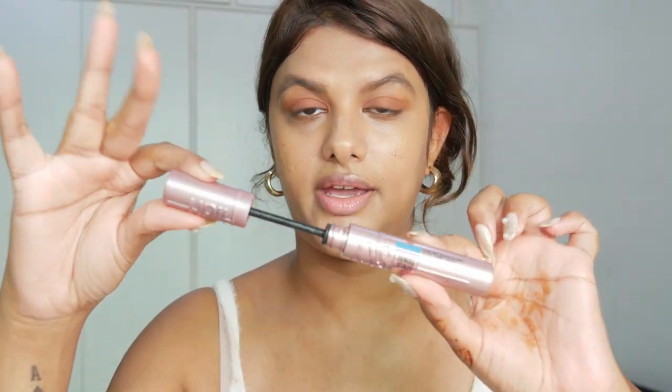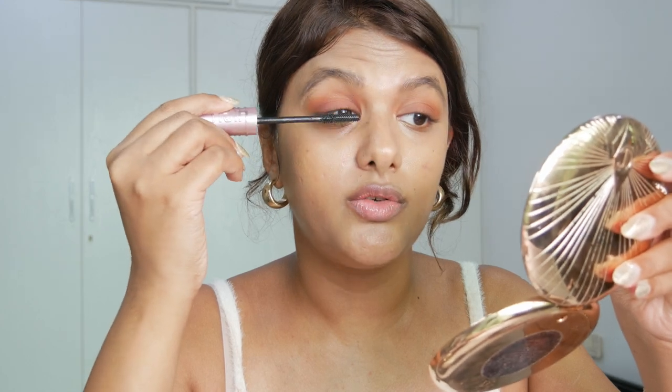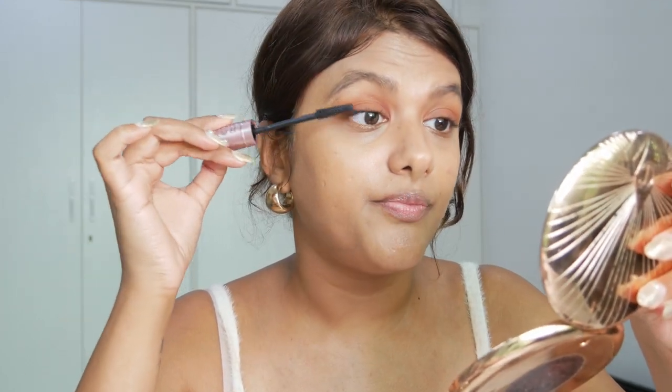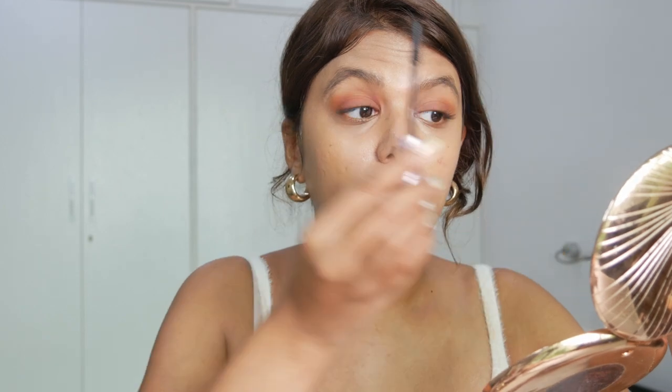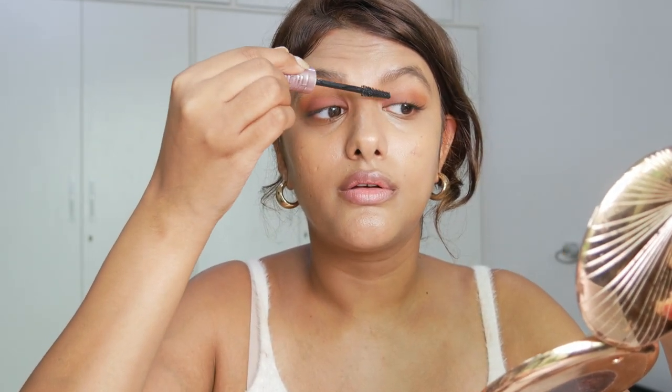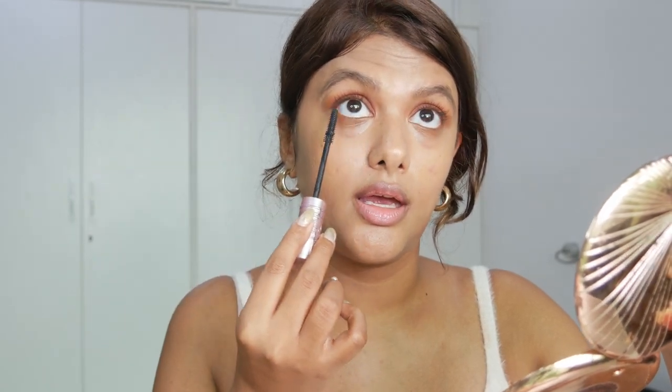I'm finishing my eyes with the Maybelline Sky High Mascara, applying it very softly. Even with just a few brush strokes it adds a lot of dimension, but I don't want really long dramatic lashes - I want it to look natural. So I add just a light touch of dimension to my eyes, and a little on the lower lash line as well.